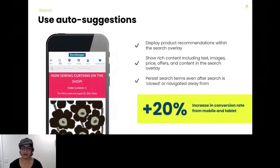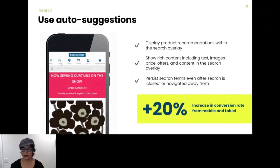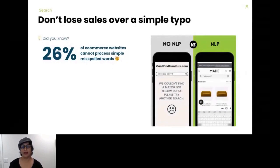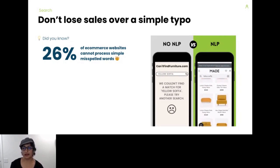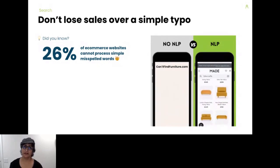In the graphic here, we're looking at Euro Kangas, a Finnish fabric shop. The search term 'black stripe' brings up not only products, but also categories and content pages. Now let's talk about typos — they happen. 26% of e-commerce websites cannot handle simple misspelled words and return zero results, and most shoppers will bounce if they get a zero result. Natural language processing prevents this. As you can see, 'SOFA' misspelled as 'SOFFA' returns zero results on one site, while made.com returns relevant results. With Klevu, NLP is part of our AI and requires no manual work — don't lose sales over a simple typo.